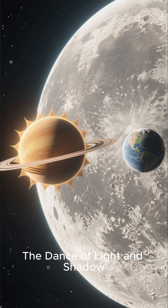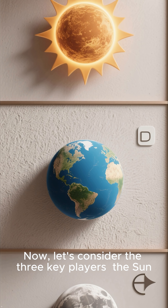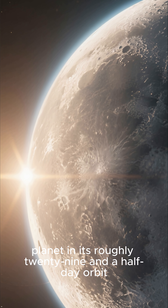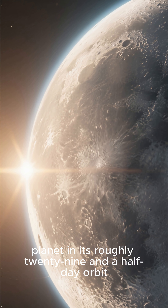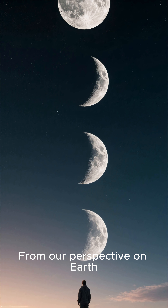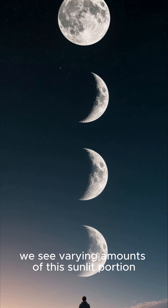The Dance of Light and Shadow. Now let's consider the three key players: the sun, the earth, and the moon. As the moon travels around our planet in its roughly 29 and a half day orbit, the sun illuminates different halves of the moon. From our perspective on earth, we see varying amounts of this sunlit portion.